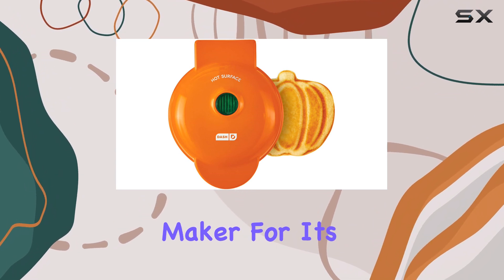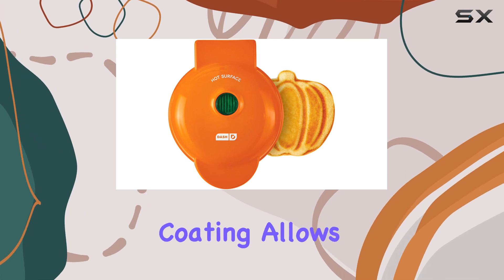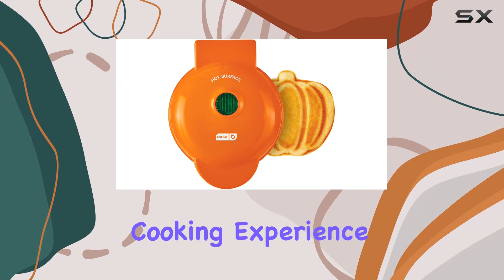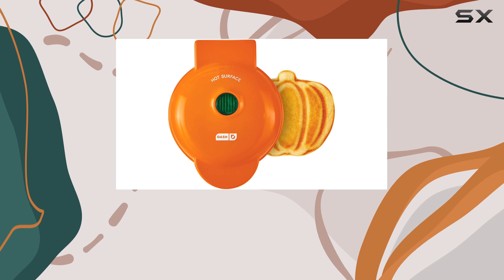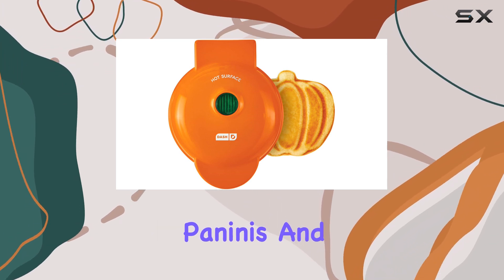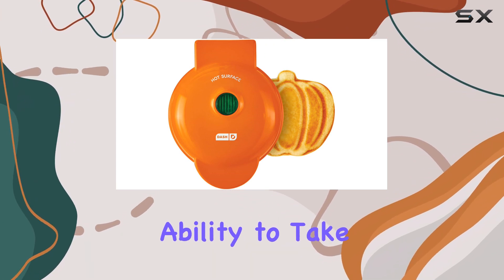Over 194,000 Amazon shoppers have praised this waffle maker for its ease of use and versatility. The non-stick coating allows food to pop right out, ensuring a hassle-free cooking experience. One reviewer raved about the crispy and golden waffles it produces, while another highlighted its versatility for making mini paninis and hash browns.